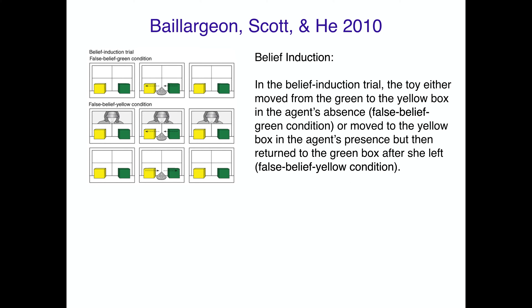In the belief induction phase, there are two versions. In the first, while the agent is absent, the toy moves itself from the green box to the yellow box. In the second, the agent sees the toy move from green to yellow, but then when she's no longer watching, it moves back to the green box. In either case, she didn't see where it last moved to. As adults, we assume she'll look where she last saw it — the green box in one version, the yellow box in the other.